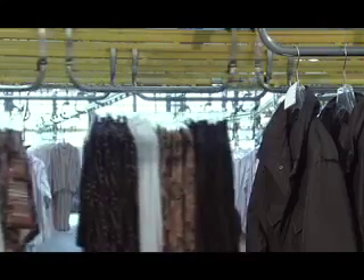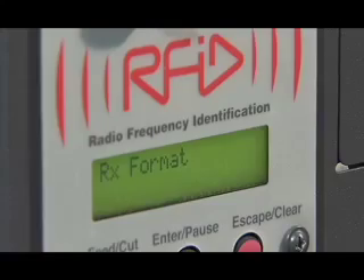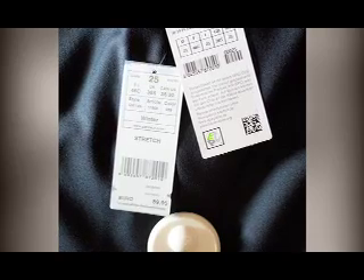Inventory tracking begins in the distribution center, where Metro tags all merchandise intended for the Essen store men's department with UPM's RFID-enabled tags, powered by Impinj Monza chips. These tags are the key to greater supply chain visibility and real-time inventory management.